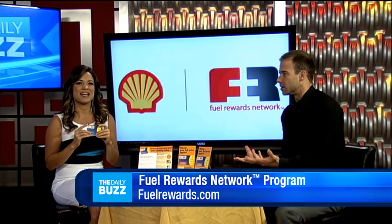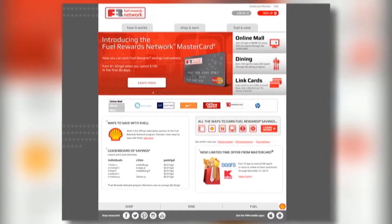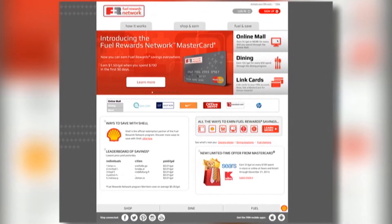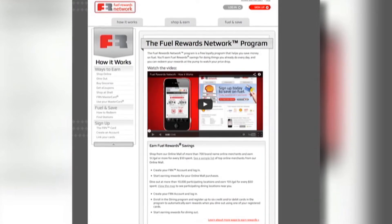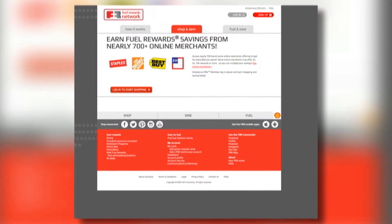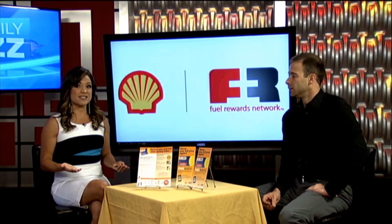So how do I earn the fuel savings? It's really easy. You can shop online and earn rewards — 5 cents per gallon or more for every $50 you spend making purchases at nearly 700 brand-name online merchants through the online mall. So this is money you're already going to be spending, and these are brand-name merchants, so it's really great.